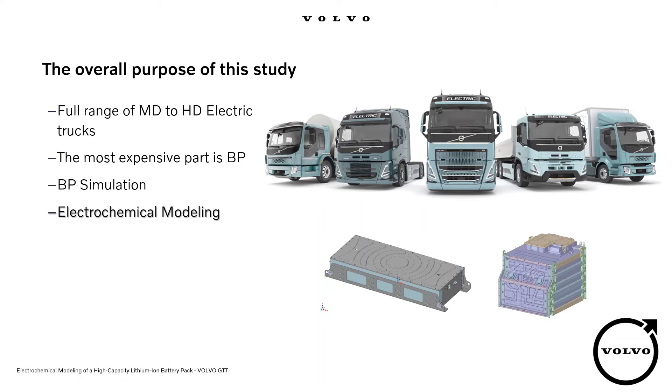Volvo Group has a long experience in BEVs and the Volvo Electric Bus has been running in cities since 2016-2017. Soon, Volvo Group will offer electric trucks with a range that covers almost half of the truck transport in Europe. The most expensive and sensitive component in BEVs is the battery pack. Therefore, to keep the quality of our product, we must give special consideration to the battery packs.